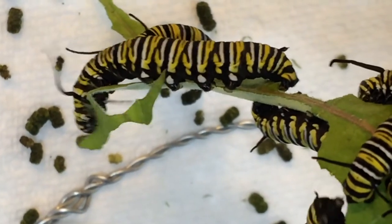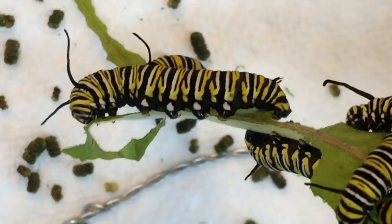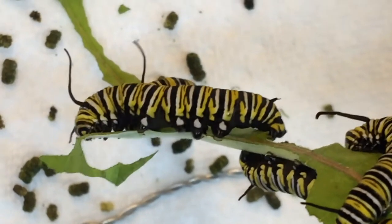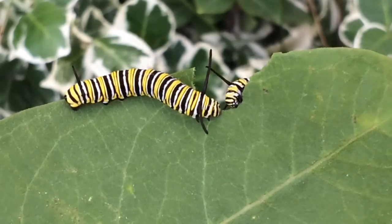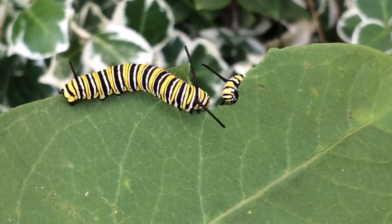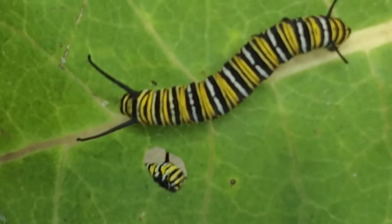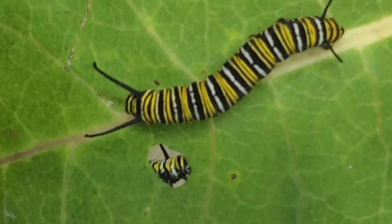Since caterpillars do a lot of eating, they also produce a lot of waste. You can see caterpillar droppings on the paper towel below. Caterpillars will continue to eat and eat and end up shedding four more times. Each one of these is called an instar. They have five instars total.